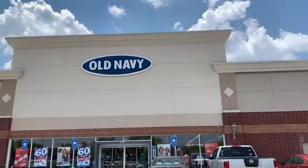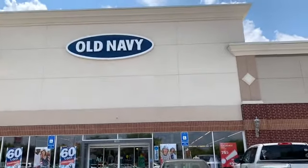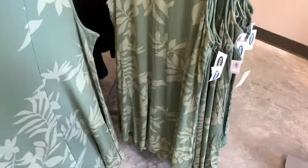Hello guys, welcome back to my channel. I'm headed into the Old Navy to see what new things I can find in here today. If you want to join me, stay tuned. They have the tea dresses here.